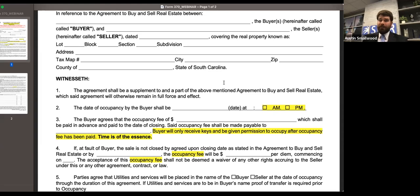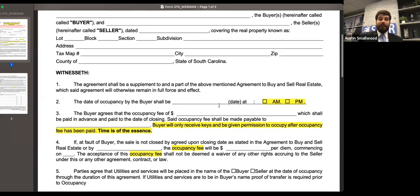As opposed to a per diem payment, now all occupancy fees are going to be paid in advance. The buyer will only be given possession of the property once they have paid their occupancy fee. Make sure you are getting that occupancy fee up front and the buyer is not receiving those keys until they pay.